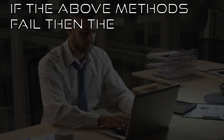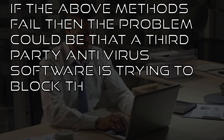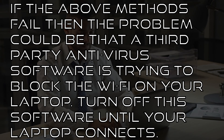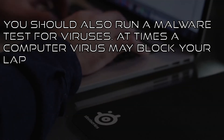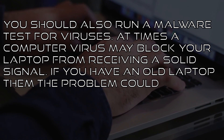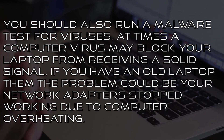If the above methods fail, the problem could be that a third-party antivirus software is trying to block the Wi-Fi on your laptop. Turn off this software until your laptop connects. You should also run a malware test for viruses, as a computer virus may block your laptop from receiving a solid signal. If you have an old laptop, the problem could be that your network adapters stopped working due to computer overheating.